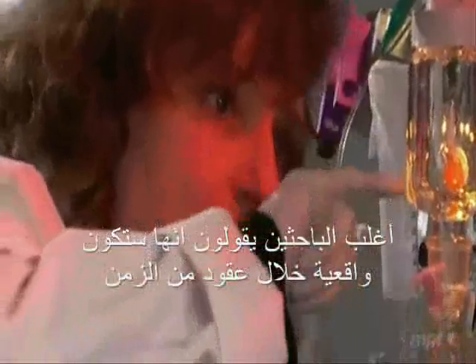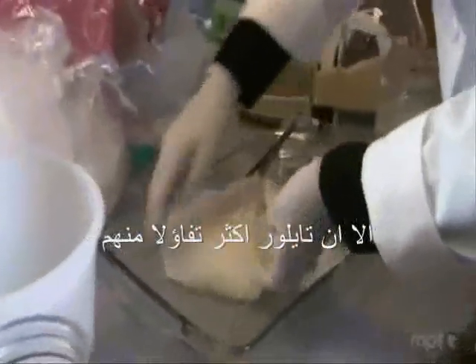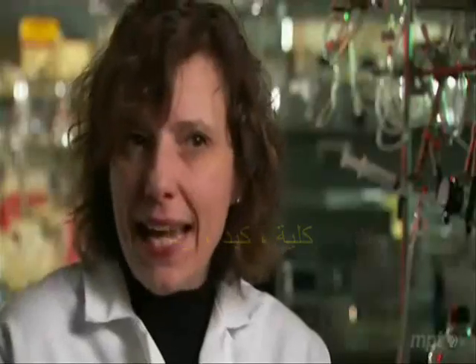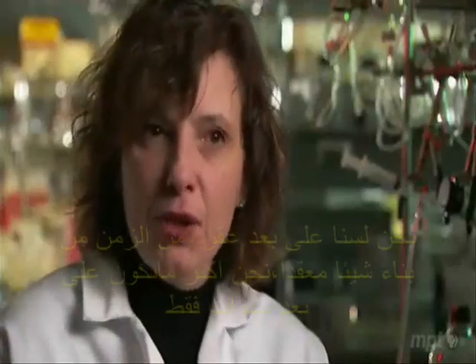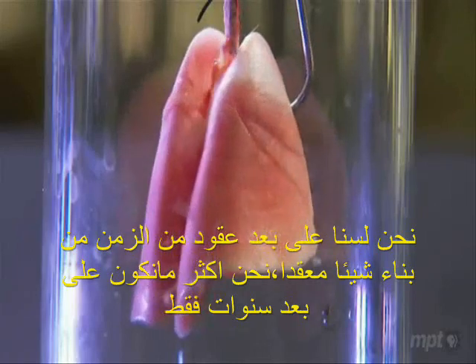And Taylor is even more optimistic. Kidney, liver, lung — we're not decades away from building something complicated. We're more like years away.